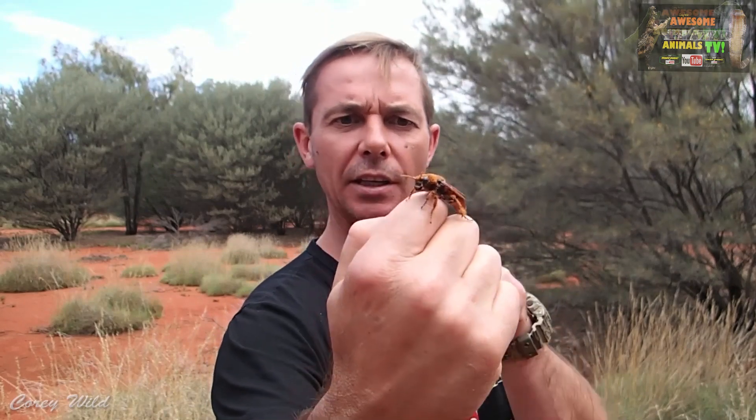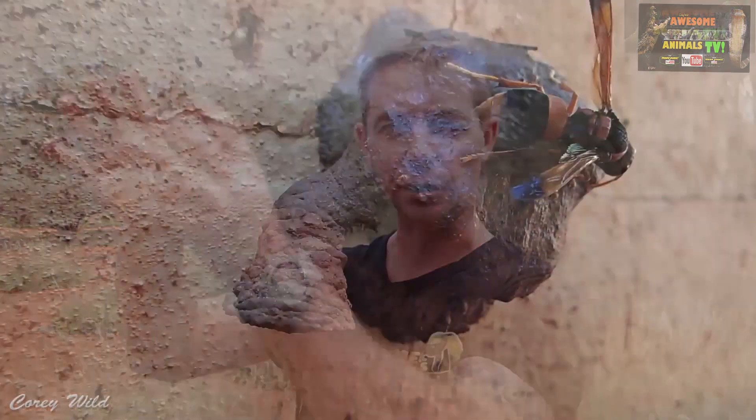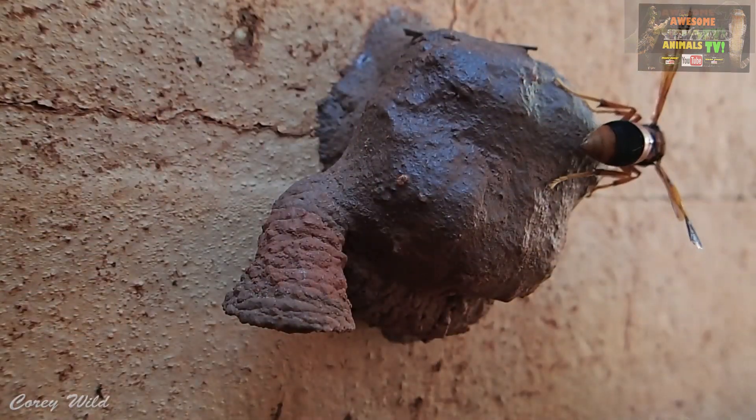Some of the larger wasps, particularly the tarantula hawk, will actually sting their prey, paralyse it and drag it back. Some of them stuff them down a hole and lay an egg on it and cover it up. Other species construct a nest made out of mud and saliva, making little tombs inside each one, placing their eggs and their paralysed victims inside each one.